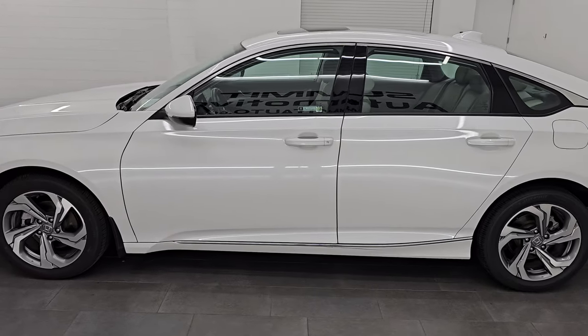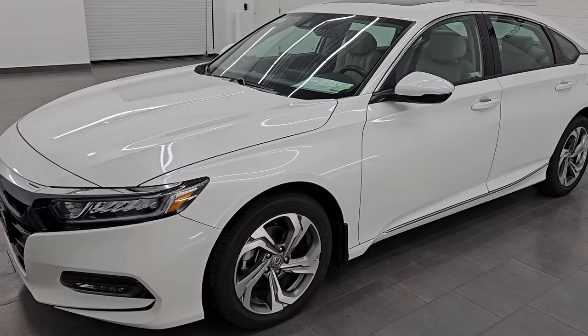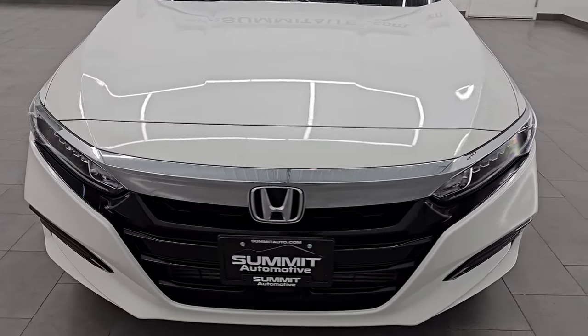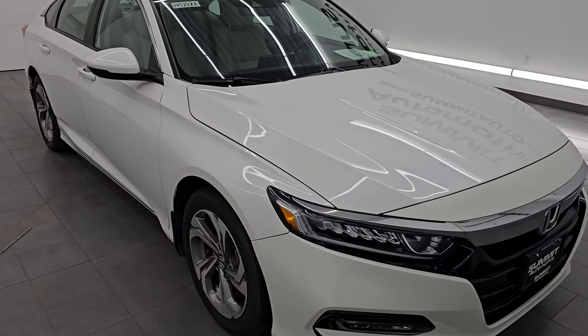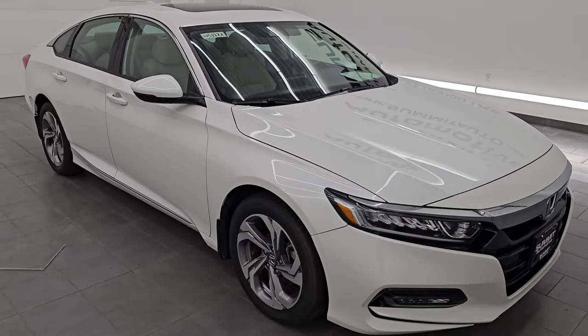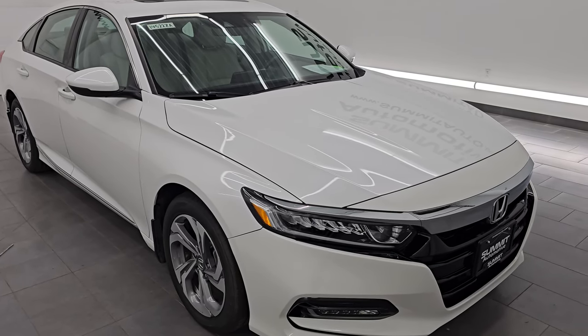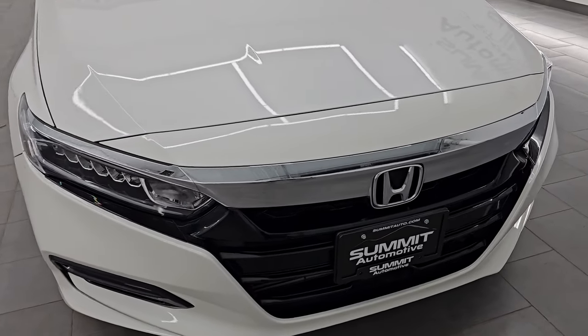This 2018 Honda Accord has the 1.5-liter turbocharged four-cylinder engine, puts out 192 horsepower. It is paired up with the continuously variable automatic transmission. This car has been fully safetied and inspected by our service shop per the state of Wisconsin inspection process. It has a fresh oil and filter change, all the fluids have been checked and topped off, and it is 100% ready to go.